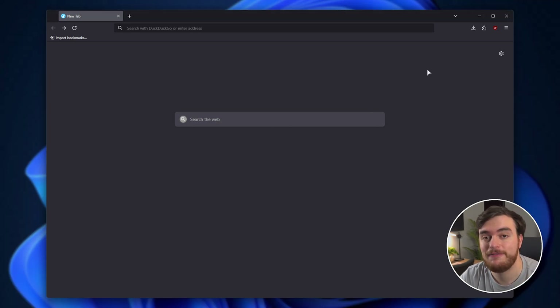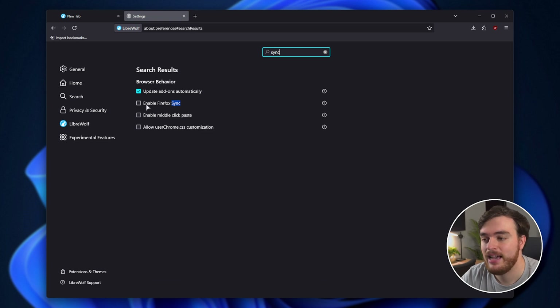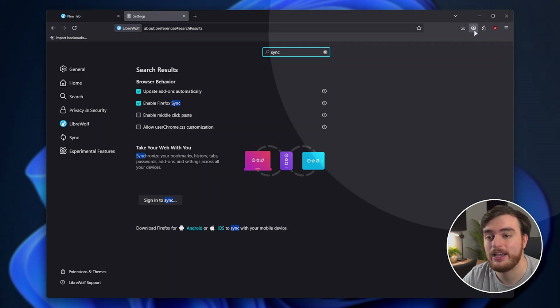First of all, if you use Firefox Sync, head into the burger button in the top right, followed by Settings. Then search for Sync, enable Firefox Sync here — tick it — and restart LibreWolf. Once that's done, search again for Sync. This time you'll see Sign into Sync and a new icon up here.